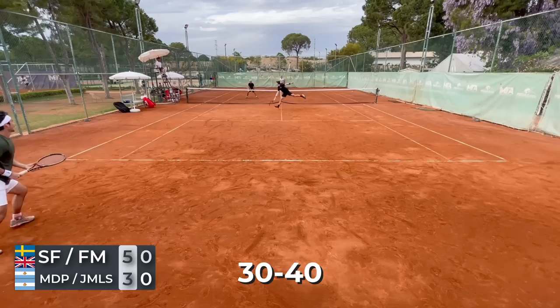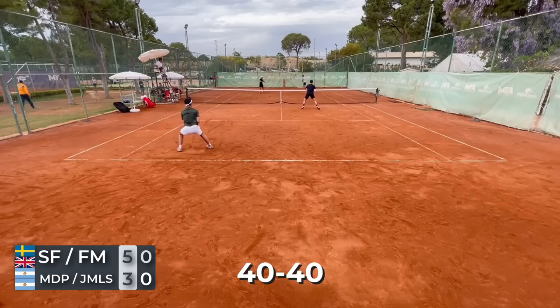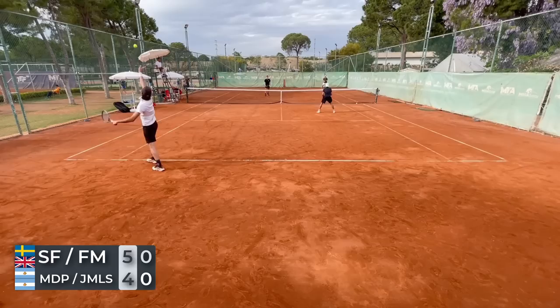They came up with a huge lob and set up a break point to try to get back on serve. They just kept on putting so much pressure on us, coming forward. I missed that overhead, so we had one more shot at getting the first set. Unfortunately they came up with a good return, capitalized on a weaker ball, and got it back to on serve again.